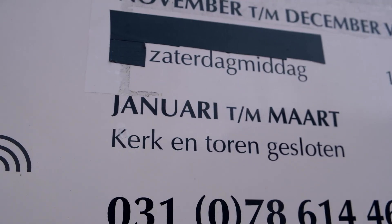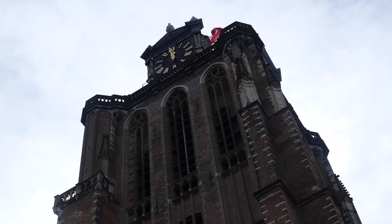Unfortunately the church is closed — quite a common thing in the Netherlands I've noticed — but at least we've come just in time to hear the church bells. Then I got super lucky: a woman who works at the church came out and let me in for five minutes to have a look around, so I managed to get some footage at least, and it's very beautiful inside.